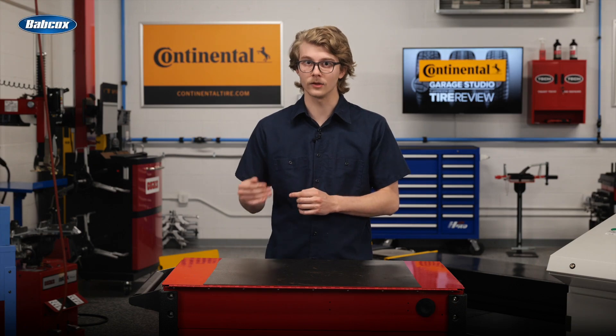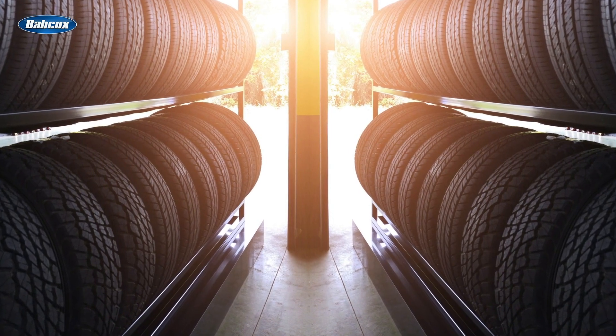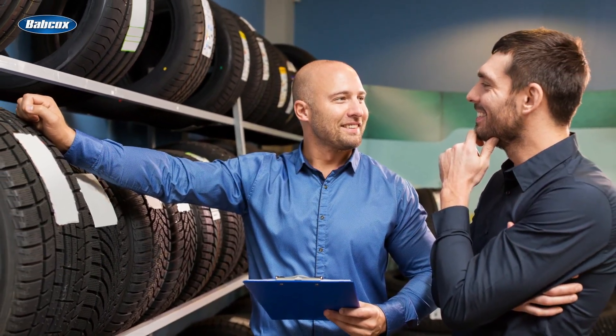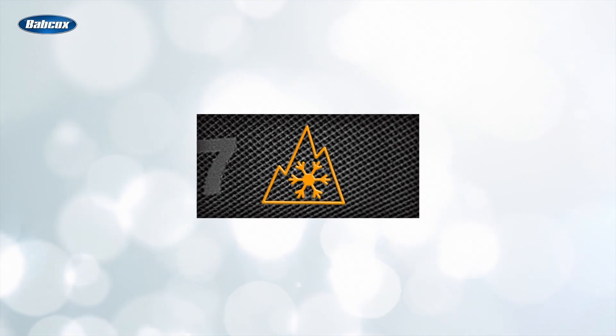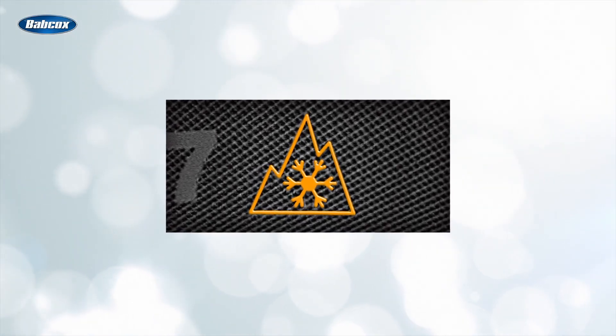Dealers should consider what type of tire provides the level of vehicle coverage customers are looking for. One strategy is to stock one tire line with wide-ranging sizes and speed rating coverage, instead of multiple ones. Additionally, dealers should think about efficiently servicing customers and stocking the types of tires that are in-demand, such as all-terrain and max traction options for off-roading, or 3PMSF-rated touring tires for enhanced winter performance, depending on where you're located.